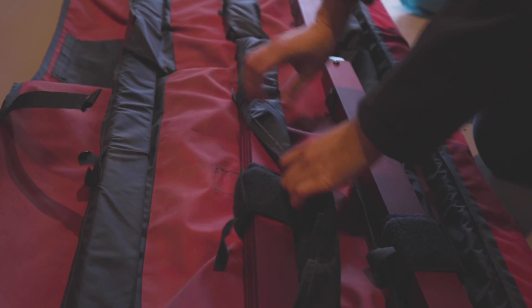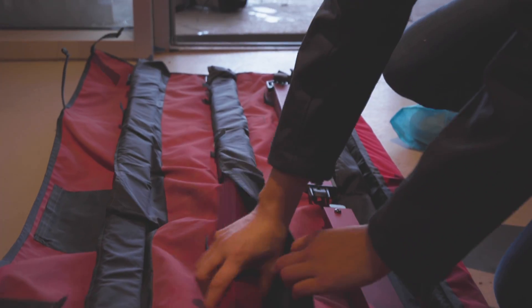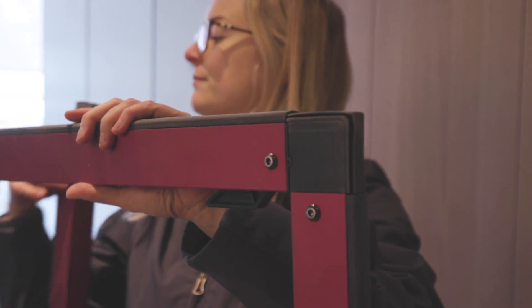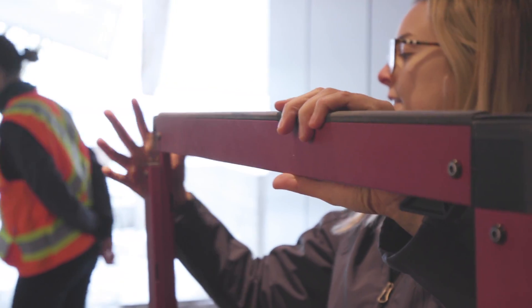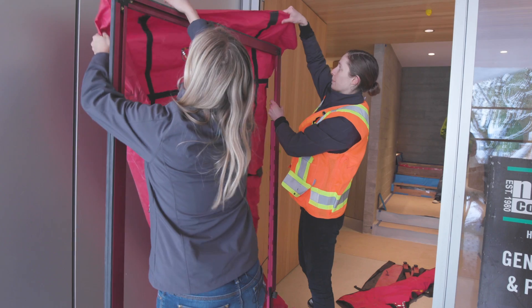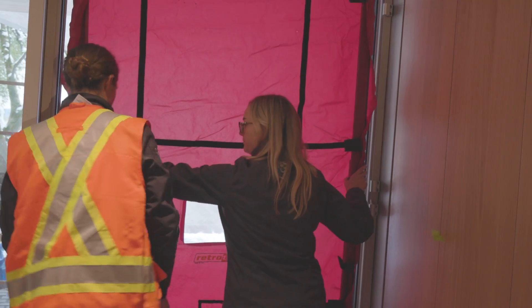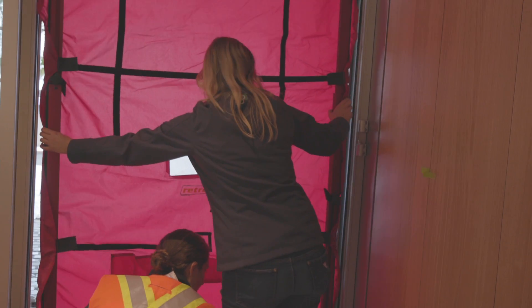The numbers that we're going to test today will tell us the air tightness of the home. We're hoping to get at least 0.6 air changes, which is the Passive House standard. To prep the home for the air tightness test today we had to go around and seal up all exterior windows and doors, because we're only testing the envelope of the home.